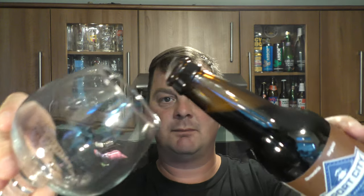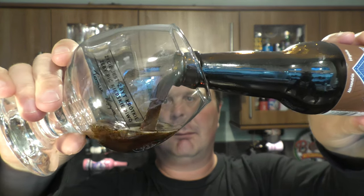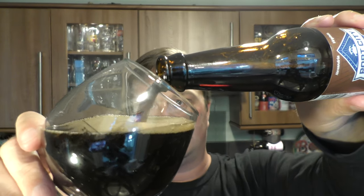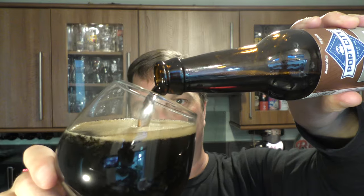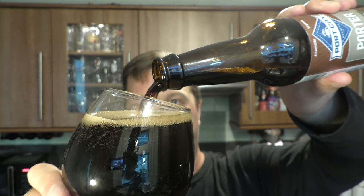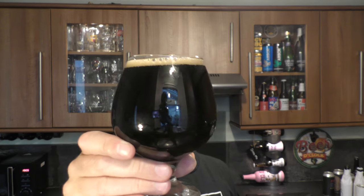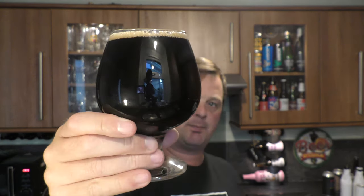Nice bit of smoke on the bottle opening. Beer in the glass. Look at that — doesn't that look good? One finger tan coloured head, jet black beer in the glass. No light bleeding through at all. Looks terrific. Nice carbonation streaming up the sides.